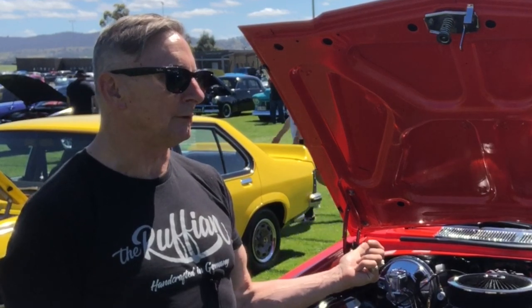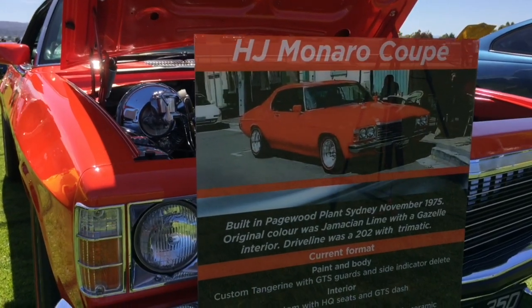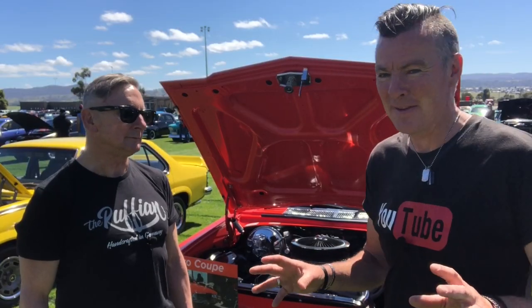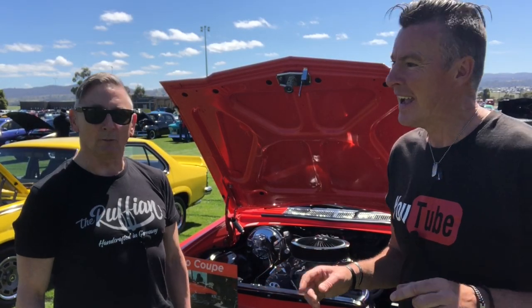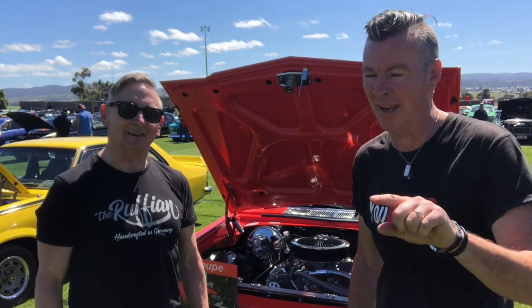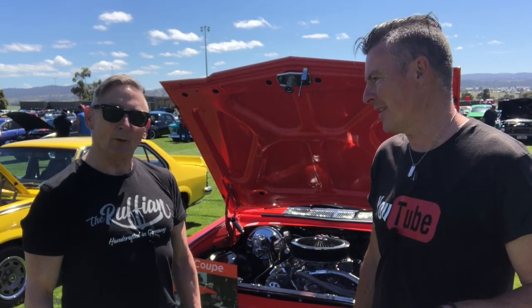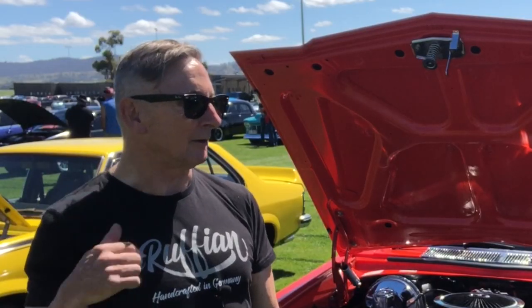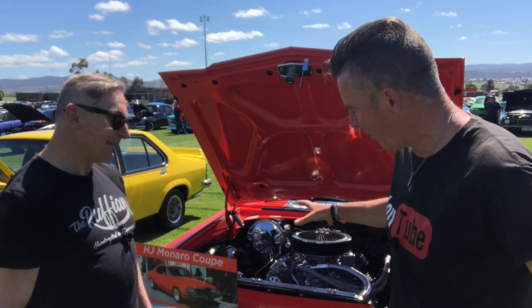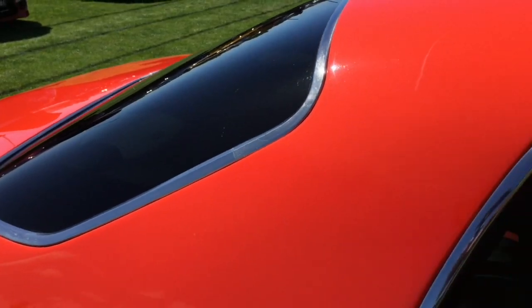Do you take it to car shows much? Not a lot — this is the first one for two years. I'm just supporting the club, the Monaro club. They do an excellent job. They struggled a bit this year because of the weather — last year it was torrential rain, you can check out one of my previous videos. We're built pretty tough here in Tasmania, aren't we, Adrian? No, this is a beautiful machine. We thank you so much for bringing it along today.